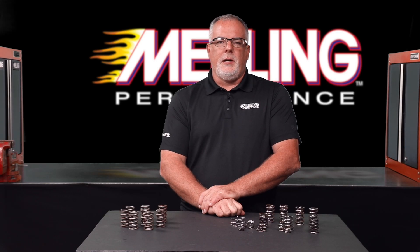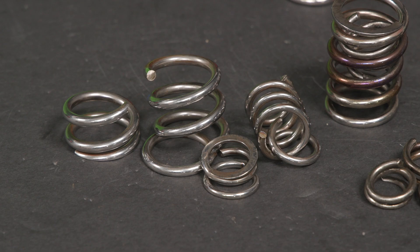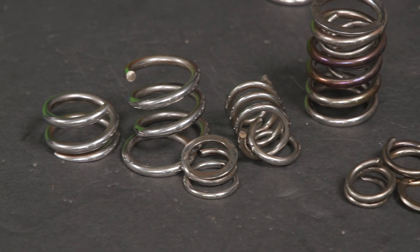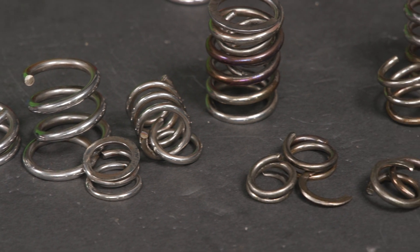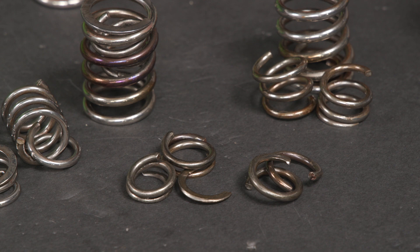Hey everybody, Cale with Melling. The engineering and tech teams at Melling spend a lot of time talking to and working with professional engine builders, enthusiasts, and racers. These conversations often lead to actual and potential problems as well as solutions for those problems. When we were contacted by a couple of engine builders saying they were experiencing failures with one of our competitors' valve springs, we saw an immediate opportunity to help.